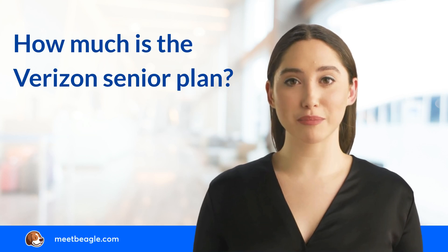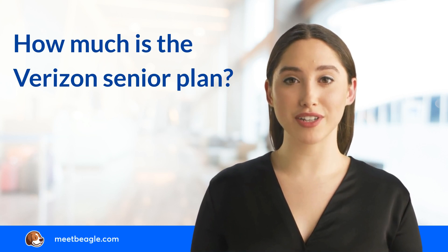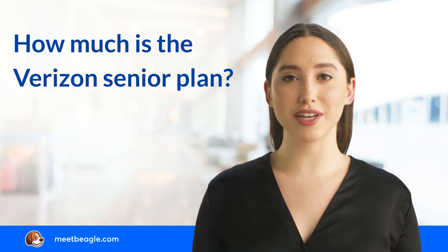In an age where seniors are embracing technology and choosing to remain connected with their loved ones, the demand for affordable mobile service providers is skyrocketing. Verizon is one of the popular mobile service providers in the United States and offers a senior-specific mobile plan known as the Verizon 55 Plus Plan.